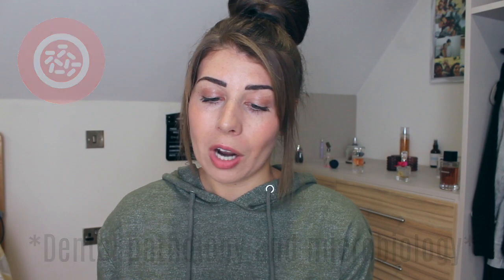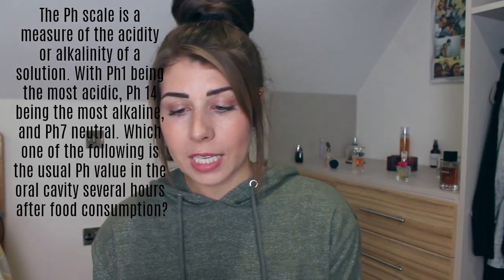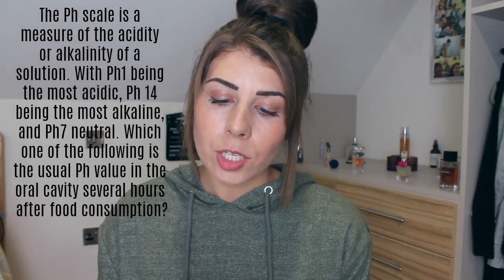Question nine — Dental Pathology and Microbiology. The pH scale is a measure of the acidity or alkalinity of a solution, with pH 1 being the most acidic, pH 14 being the most alkaline, and pH 7 being neutral. Which one of the following is the usual pH value in the oral cavity several hours after food consumption? Options are 4.5, 5, 5.5, 7, or 8.5. I feel like it would be neutral several hours after eating, so I'm going to go D, 7. Correct answer D — yes! I'm so pleased with myself. Another yes — I think I'm winning.